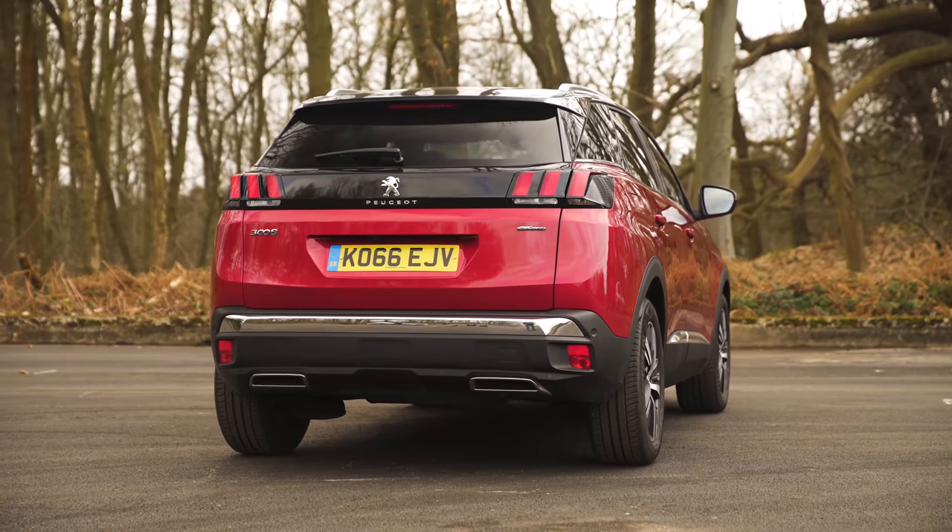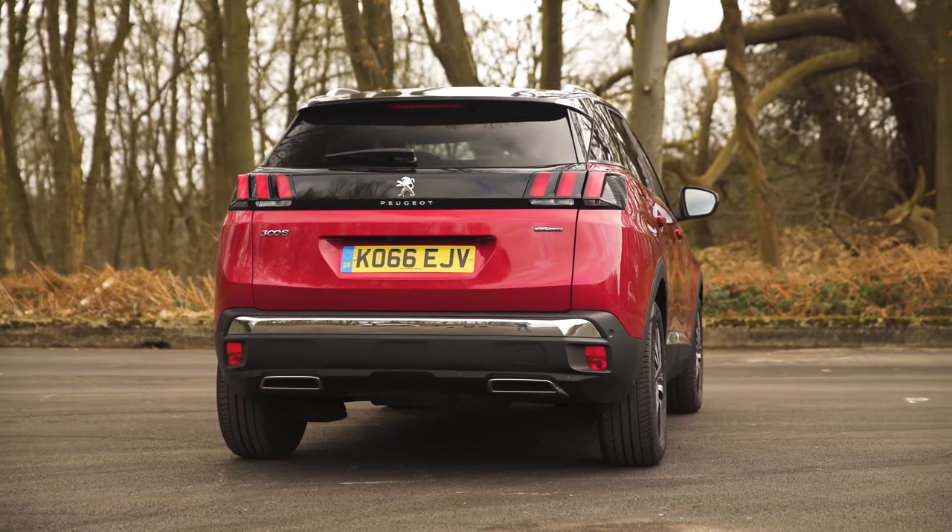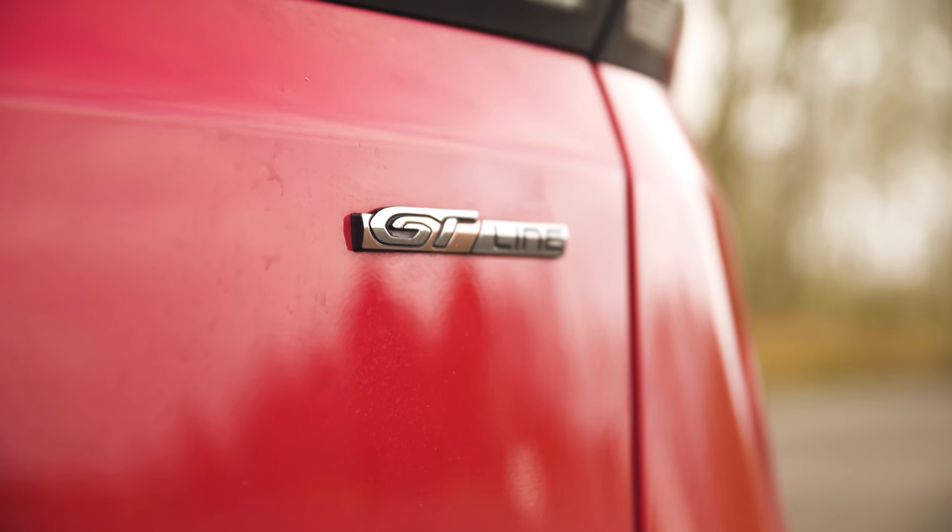To see a more detailed breakdown of the equipment levels and how much the car could help you save, click on the pop-out link in the top right-hand corner of the screen.